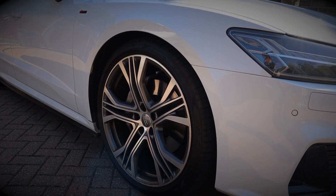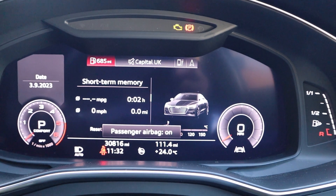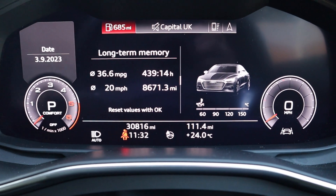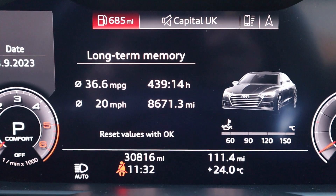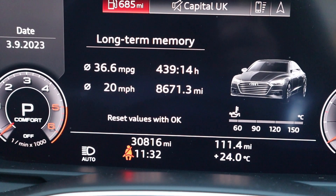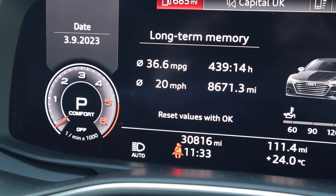In terms of MPG, I've been quite surprised by how good this car is — even on 21-inch wheels. I'm going to show this in real time. Over the year, the long-term memory shows I've done 8,600 miles and it's returned 36.6 MPG, which I think is pretty decent. Most of that driving has been done in a mix of comfort and dynamic modes, sometimes in auto so it adapts to my driving style.